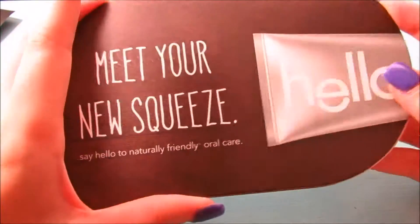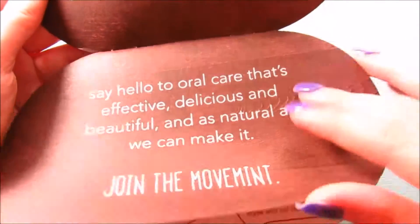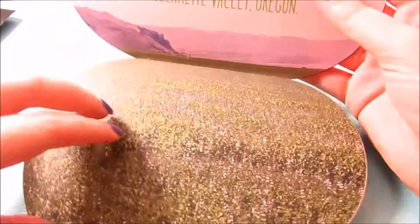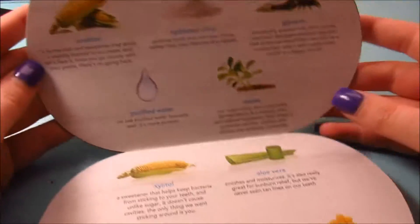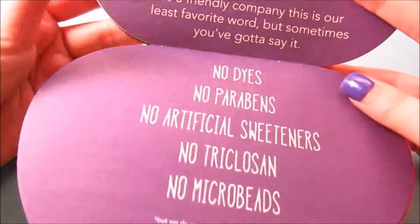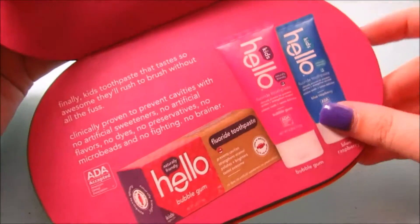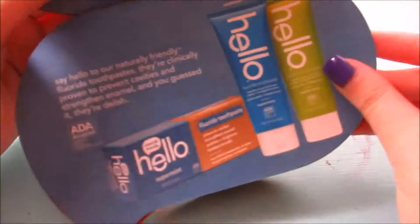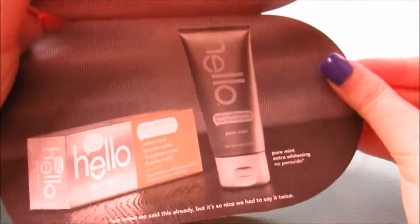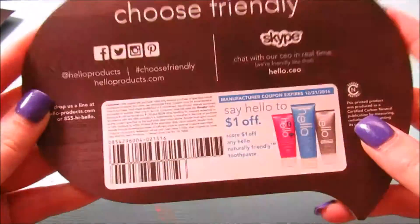The last thing is a little booklet from Hello toothpaste. It's like a naturalist toothpaste — they literally tell you about all their ingredients. It's perfect for kids too; they have a kids line with watermelon flavor, as well as spearmint and peppermint flavors for whitening. On the back there's a coupon for one dollar off if I decide I really like it and want to go buy it.